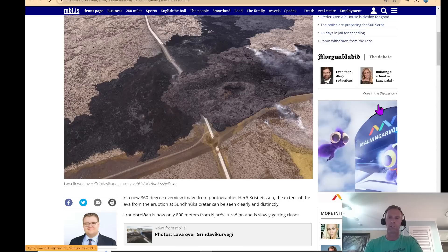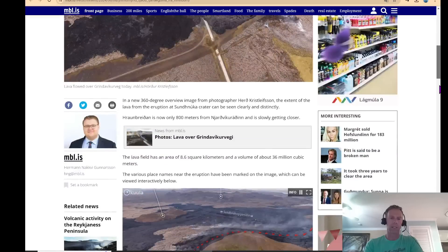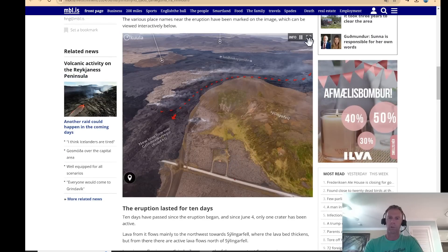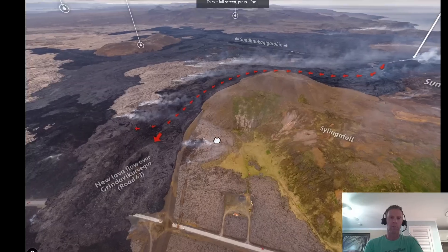There's a really nice 360 photo here from Hoarder Kristlifsen, also posted on the news channel, showing some of just the VOG — this volcanic haze around Reykjavik.